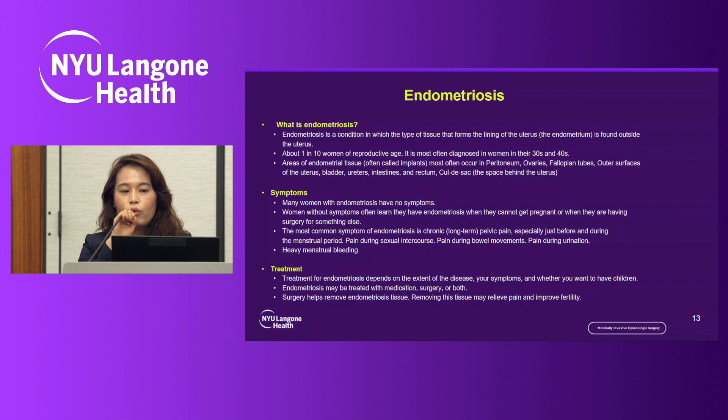Lastly, I want to mention endometriosis, which is one of the most common conditions in young women. Endometriosis is the condition where endometrial lining occurs outside of the uterus. About one in ten women in the young age group has endometriosis. The most common areas affected include the peritoneum, ovaries, fallopian tubes, outer surface of the uterus, bladder, ureter, intestine, rectum, and the posterior cul-de-sac — essentially all pelvic organs, and sometimes the upper abdomen.